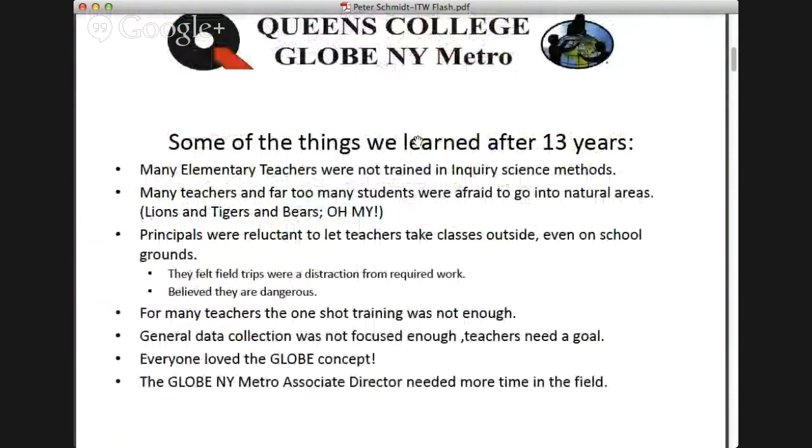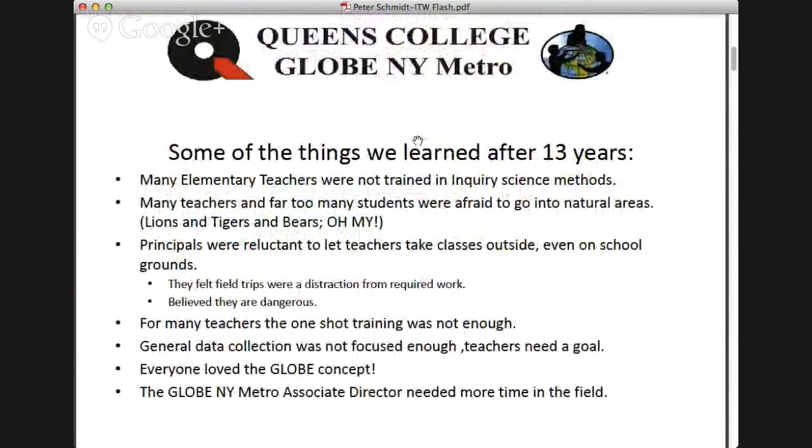Peter is working from Queens College in metropolitan New York and uses the GLOBE program. Let me pause here — how many of you who are connected live are familiar with GLOBE? Does anybody use the GLOBE program?